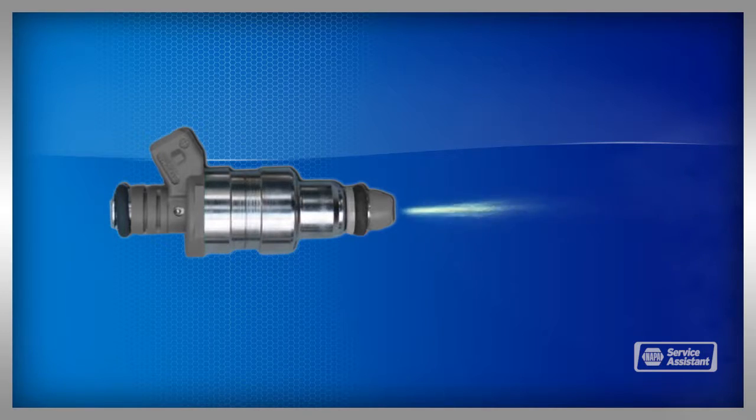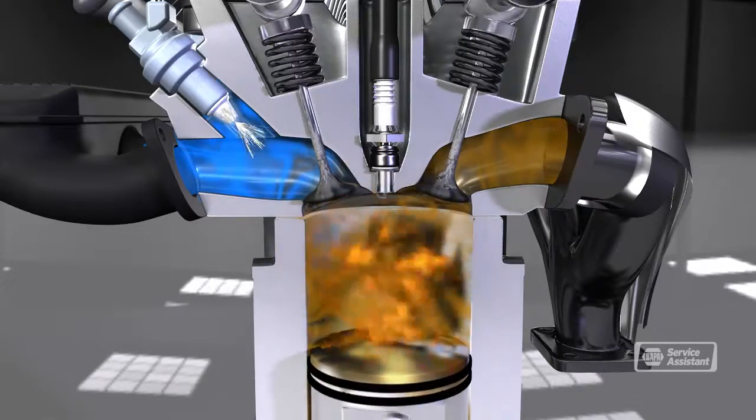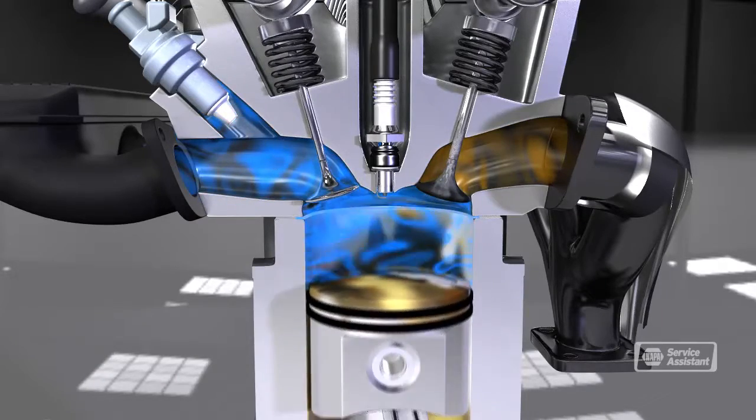Fuel injectors spray fuel into the engine. The fuel must be delivered in a precise amount, at a precise time, under precise pressure, and in a precise pattern. Pressure can range from 45 pounds per square inch to 45,000 pounds per square inch, depending on the engine. As you may guess, fuel injectors cost a lot. Allowing them to get gummed up will not only hurt your performance and fuel economy, it will cause the injectors to wear out much more quickly than they should.